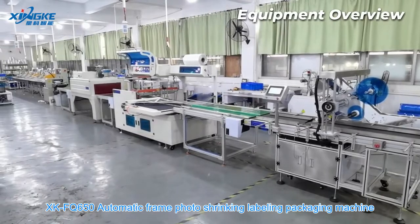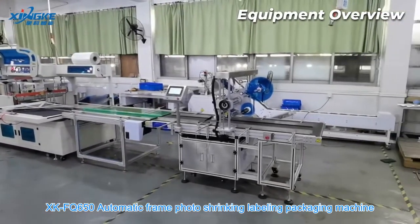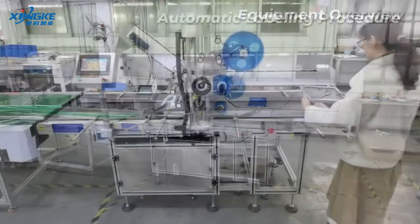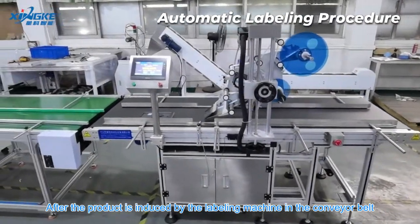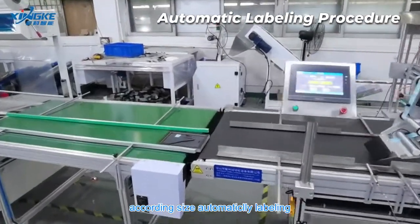XKFQ 650 automatic frame photo shrinking labeling packaging machine. After the product is induced by the labeling machine on the conveyor belt, it is automatically labeled according to size.